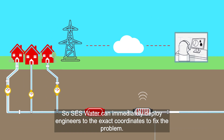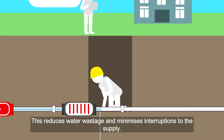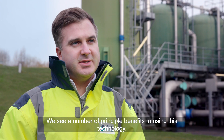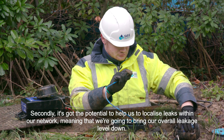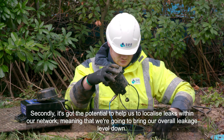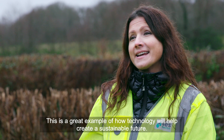SES Water can immediately deploy engineers to the exact coordinates to fix the problem. This reduces water wastage and minimises interruptions to the supply. We see a number of principal benefits to using this technology. Firstly, we'll be alerted to leaks in near real time. Secondly, it has the potential to help us localise leaks within our network, meaning that we're going to bring our overall leakage level down. This is a great example of how technology will help create a sustainable future.